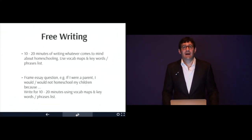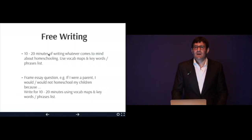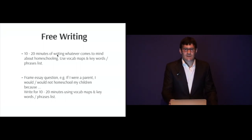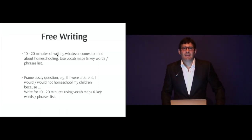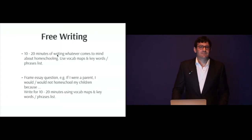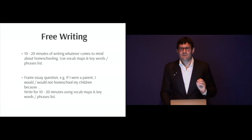Another technique is free writing. Take the vocab maps and the key words and phrases list you constructed, and do 10 to 20 minutes of writing whatever comes to mind about homeschooling. You can also frame an essay question — for example, take a prompt like 'If I were a parent, I would not homeschool my children because...' and free write for 10 to 20 minutes. You don't need to worry about paragraphing or thesis statements — just free write using these vocab words. It's a very powerful and important technique.